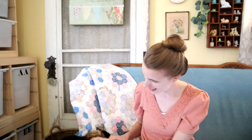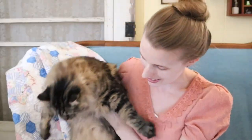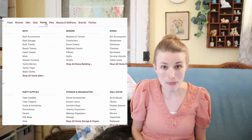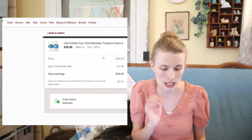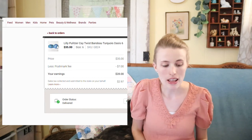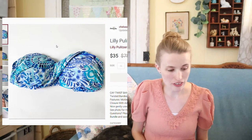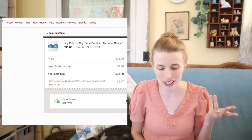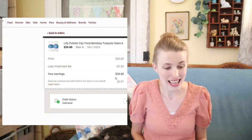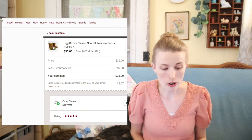Here's my cat Cosmo making a cameo! Back to reselling — I have this Lilly Pulitzer K-Twist Bando bikini top. I picked this up at the Goodwill Outlet in Charlotte and got $35 for it, which I was really excited about because it probably cost me less than $1. I profited around $27 on this bikini top. Lilly Pulitzer is always a solid pickup for me.